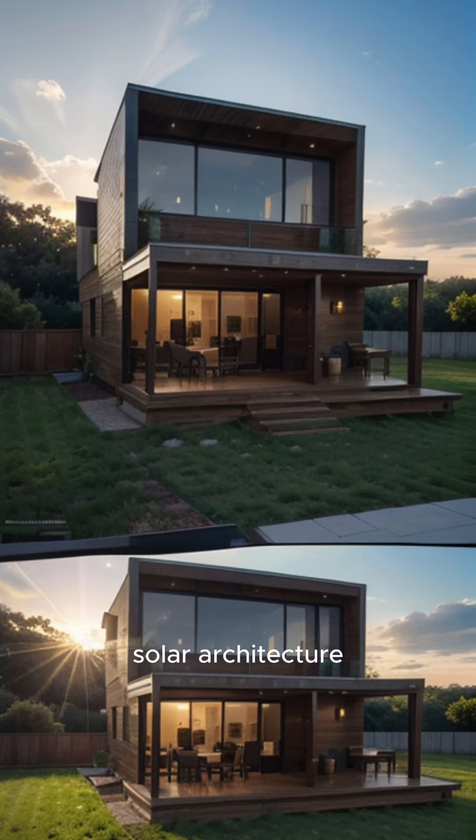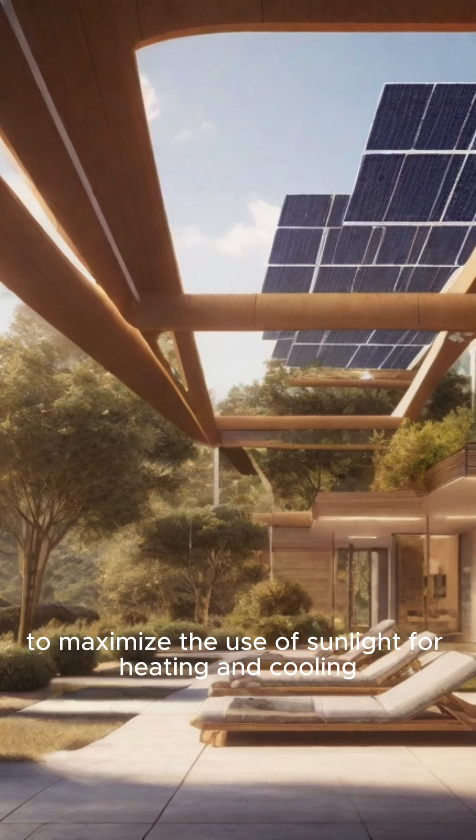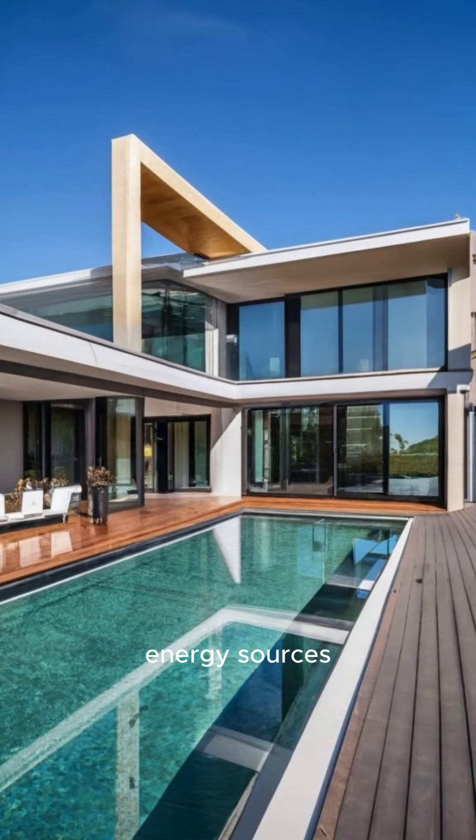Solar architecture is the design of buildings to maximize the use of sunlight for heating and cooling. Solar architecture can reduce the need for conventional energy sources and improve the energy efficiency of buildings.